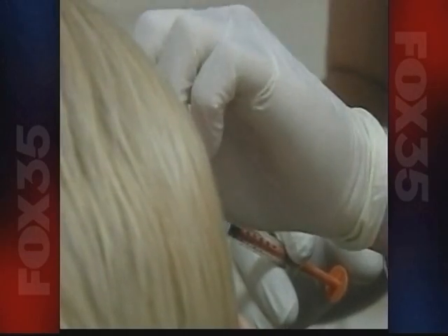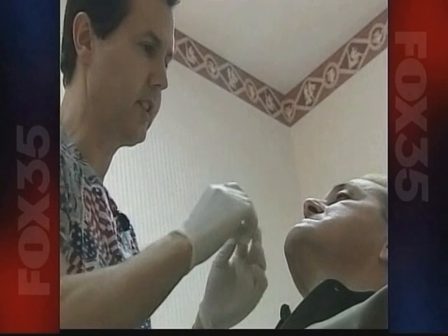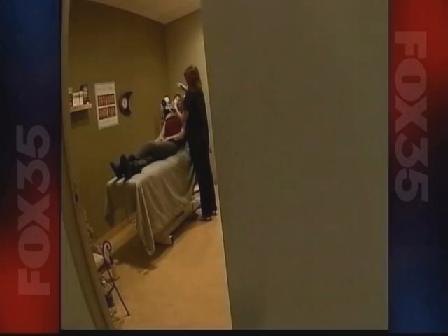Unlike Botox, which relaxes your muscles, fillers fill in unwanted creases like the ones around your mouth without going under the knife.